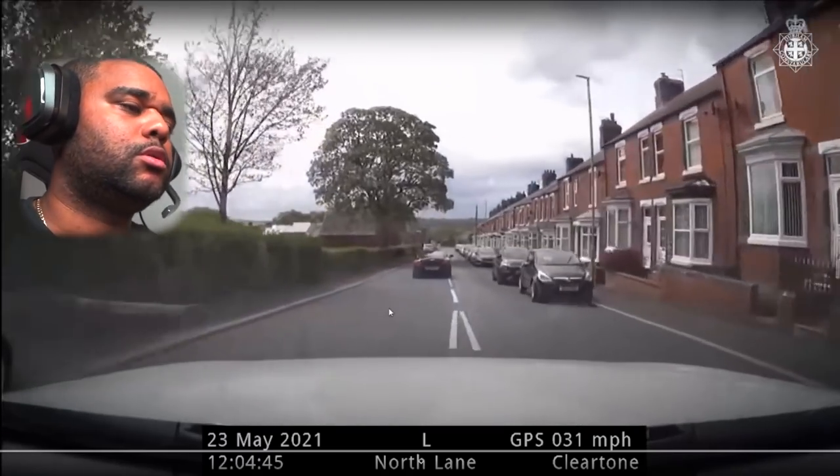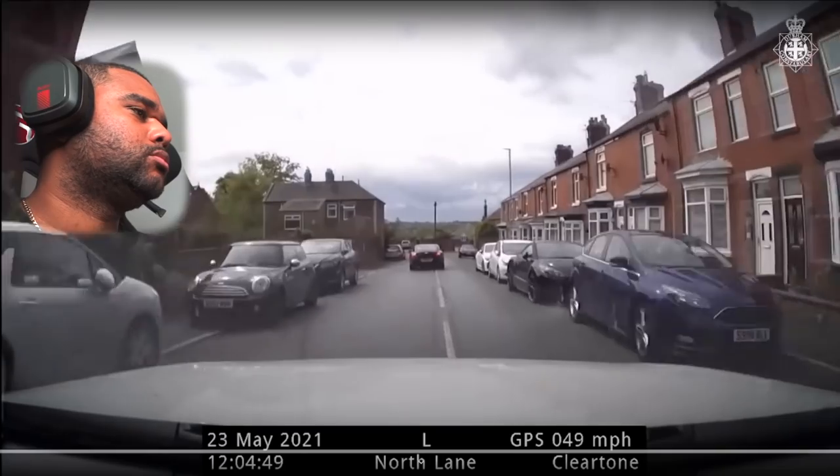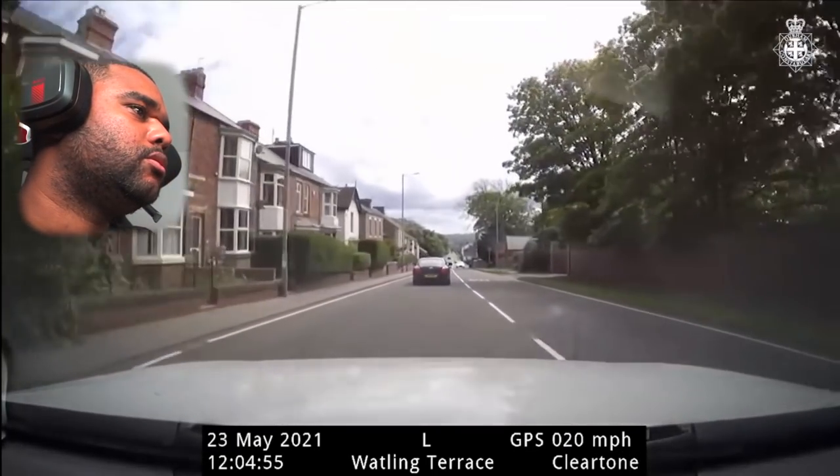He's on the wrong side of the bend approaching the T-junction — stand by. It's left, left, left towards Willington. I assume the Bentley's four-wheel drive, so obviously exiting corners he's going to be able to get every last one of those ponies down, but it's a heavy car. Power to weight is going to be not so great.